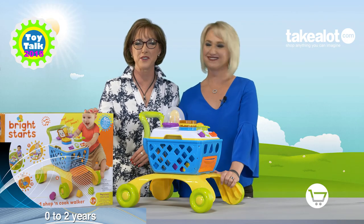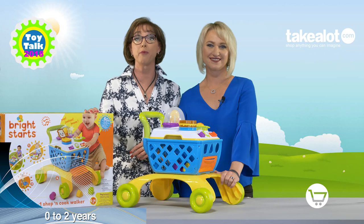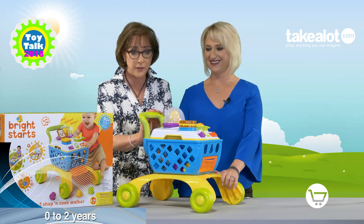I'm Nikki Bush, together with my fellow Toy Talk judge Justine Hadra, and today we're reviewing the 4-in-1 Shop and Cook Walker from Brightstarts. It's a versatile toy that's going to grow with your toddler because they can cook and sit and play with it.